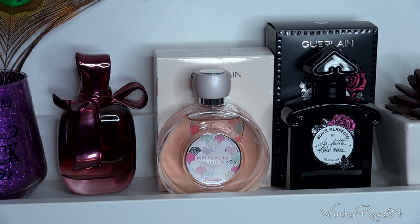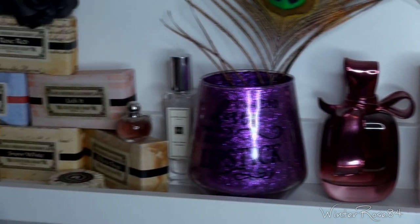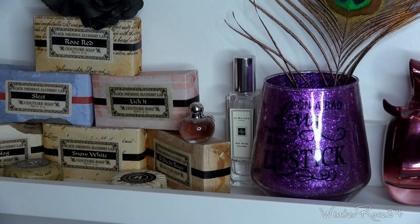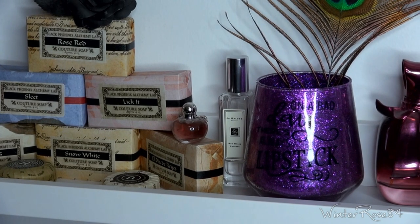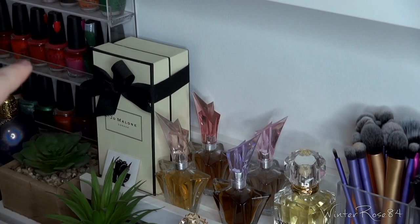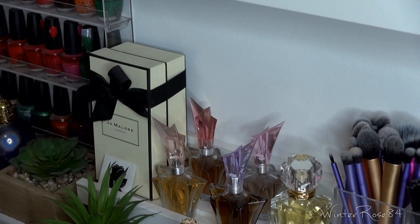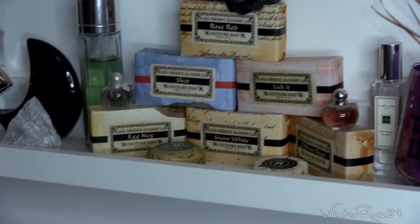Next to that is Rikki Rikki or Richie Richie. And over there is a little bit of Jo Malone Red Roses — I do have a bigger one down on the bottom shelf. That full size Jo Malone Red Roses was actually the scent I ended up wearing on my wedding day.